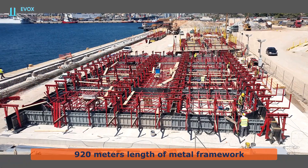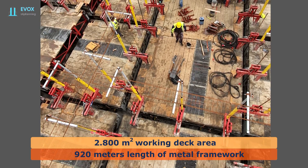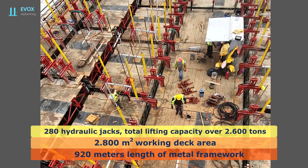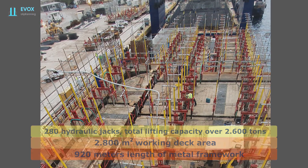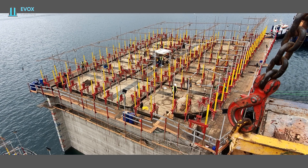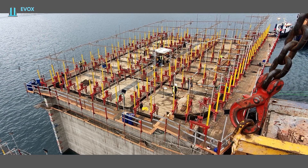The metal framework is 920 meters long. The working decks have an area of 2,800 square meters. The hydraulic system has 280 hydraulic jacks with a total lifting capacity of over 2,600 tons. It is heavy duty and incorporates systems developed and used only by EVOX SA, something that the competition does not have.